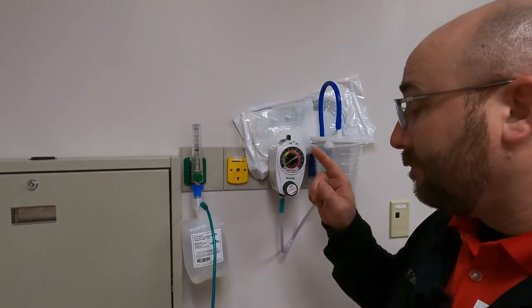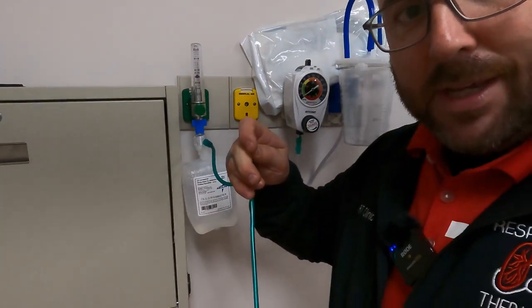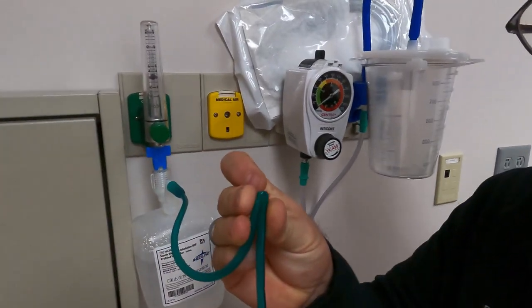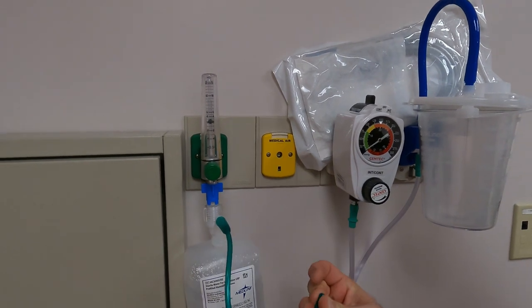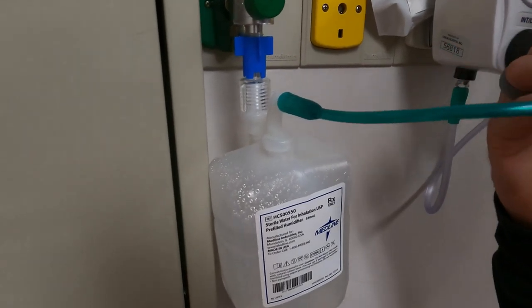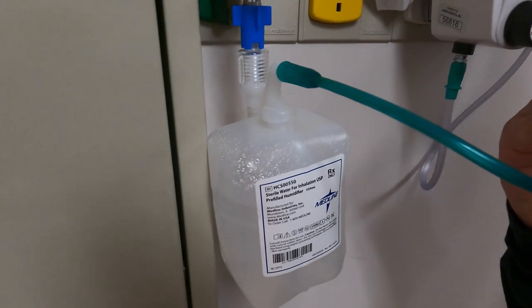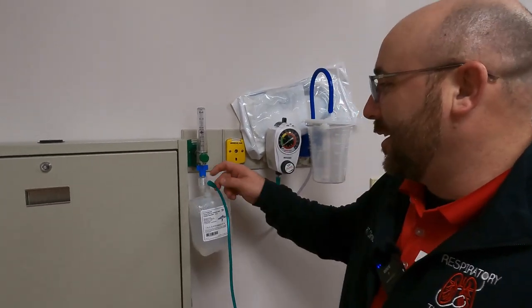One more thing we're taught in respiratory school: what would happen if the tubing got kinked off? It really shouldn't fully kink because this is star tubing, but if it does kink, you should see your compensated Thorpe tube start to drop while the bubbler starts to expand in size. Watch — as I kink the tubing you can see the bubbler expanding. Almost all bubblers are built with an internal pop-off valve, which activates before the bubbler can explode.